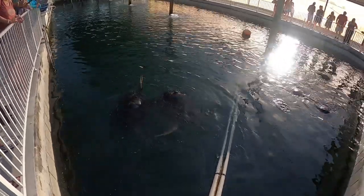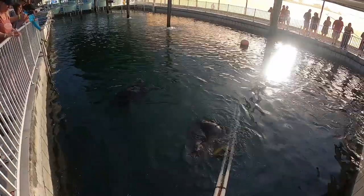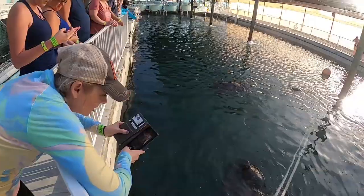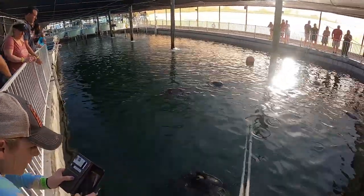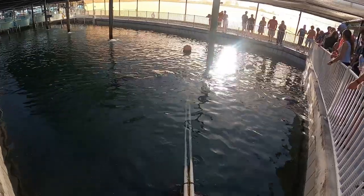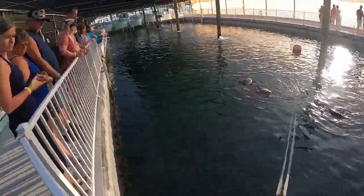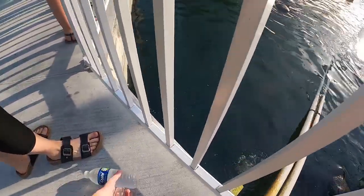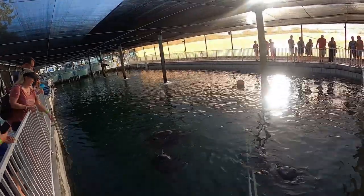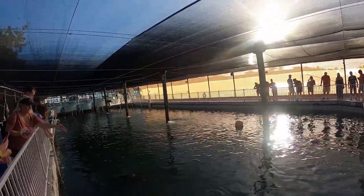All the turtles in this pool are permanent residents because of their injuries. These little inflations on their body are due to being hit by boat strikes. They have weights on them to help lift off some of the gas to help fix that, and they keep the weights on to address buoyancy problems.